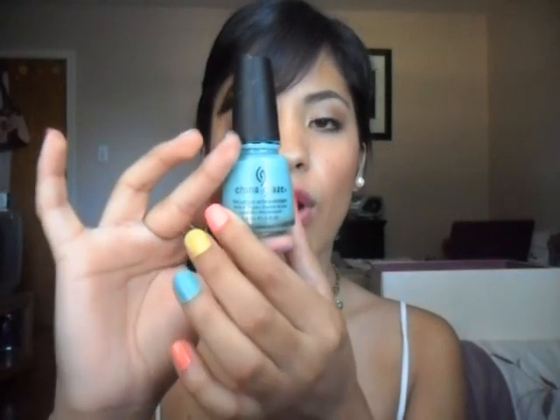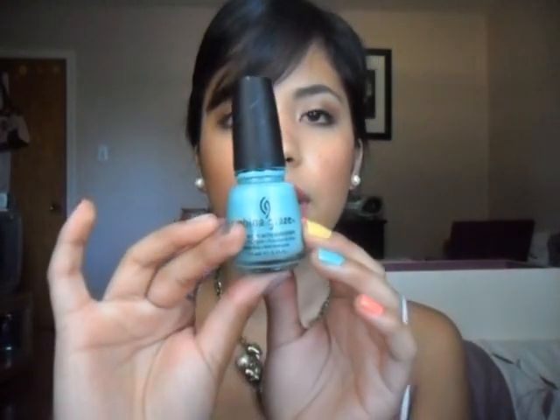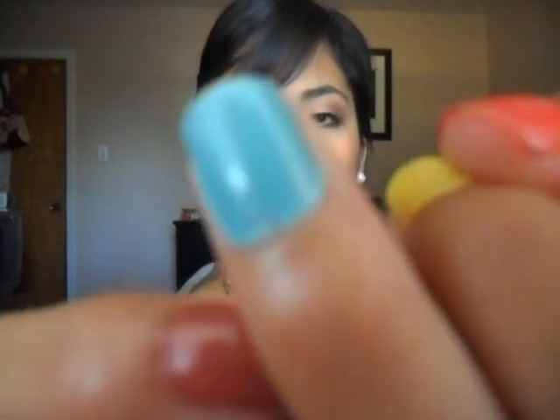Next I'm going to show you the ones that I got recently, also in my haul video. This one is China Glaze For Audrey. It's this very robin egg blue color and I have this one on this nail right here. I really like this color too.